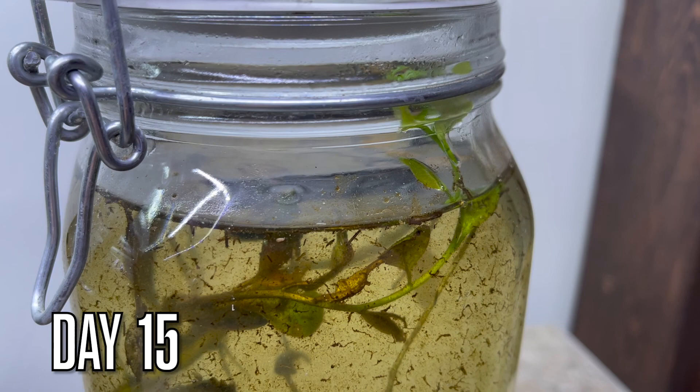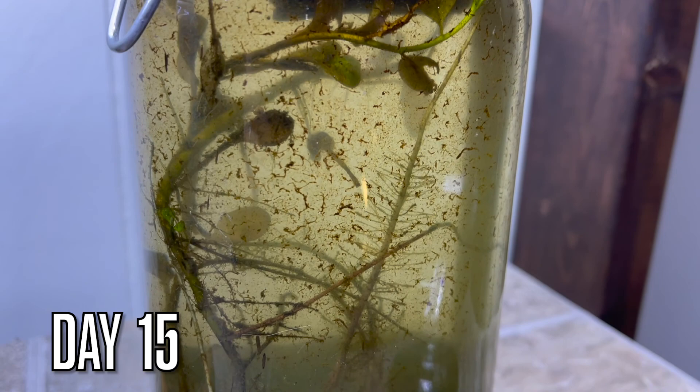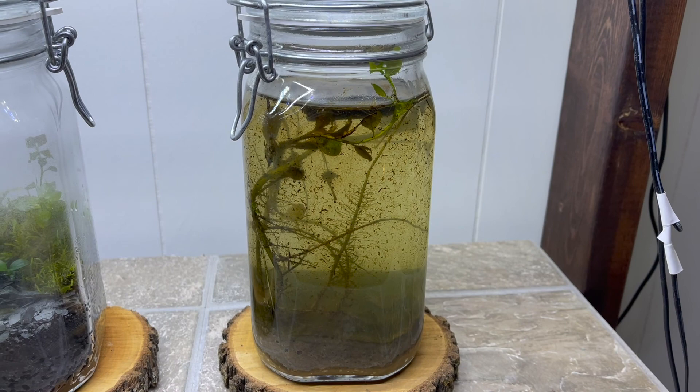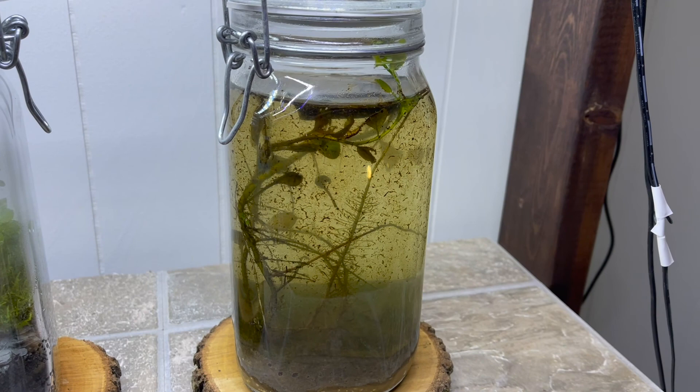After two full weeks our plant is still growing and there is still more life than I can count. I hope in some small way this video added value to your day. Consider subscribing to stay up to date on this project and a whole lot more to come.